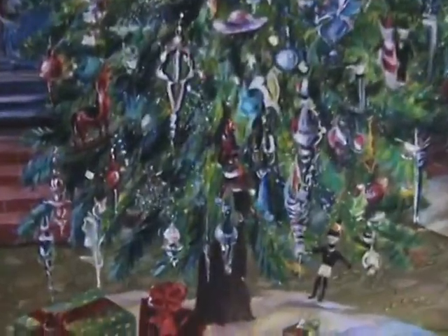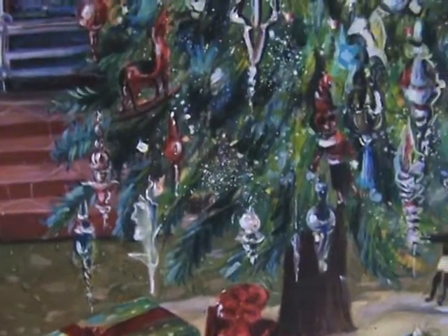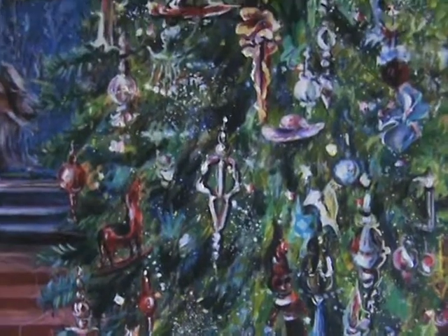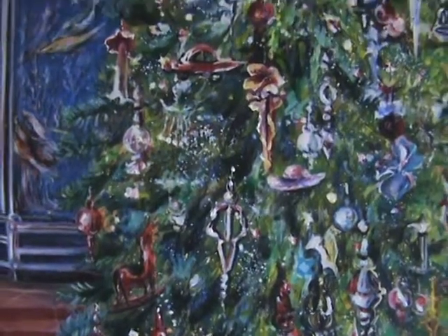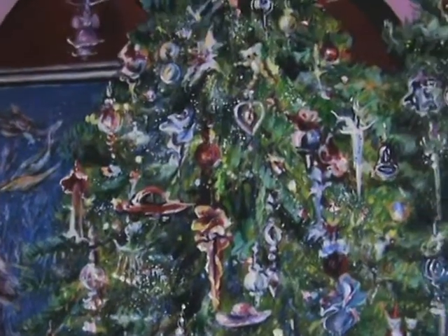In this painting there's a Christmas tree that has a lot of ornaments on it, like I like Christmas trees to have. It's sparkly — little hats, balls, horses, car, hearts, icicles — so much going on.